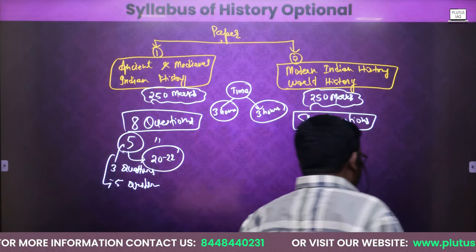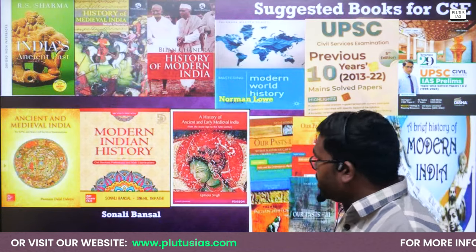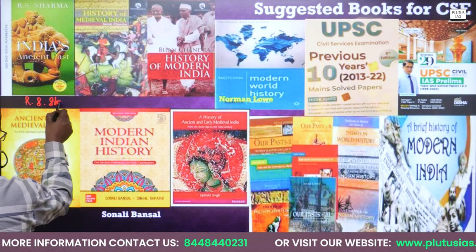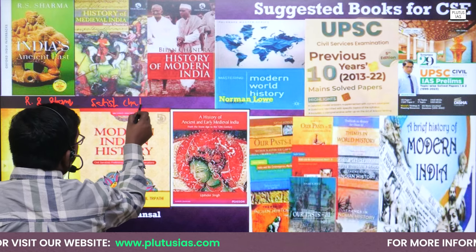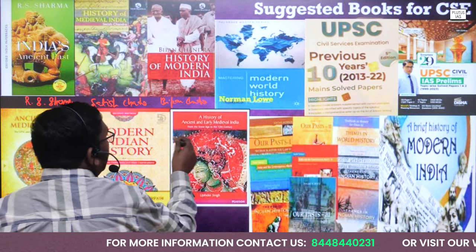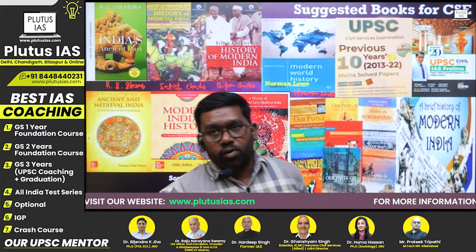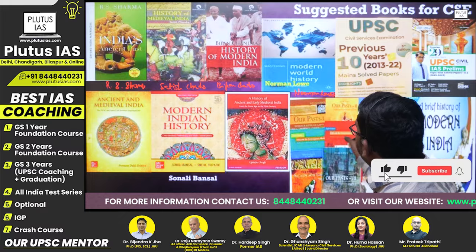Now let us discuss the books we should refer to. There are ample study materials for this topic. One such book we should refer to is RS Sharma for Ancient India. Then we have Satish Chandra for Medieval India. Then Bipin Chandra for Modern India. And then we have Norman Lowe for World History. These four books are the basic books to refer to for the history optional examination or the history prelims examination.